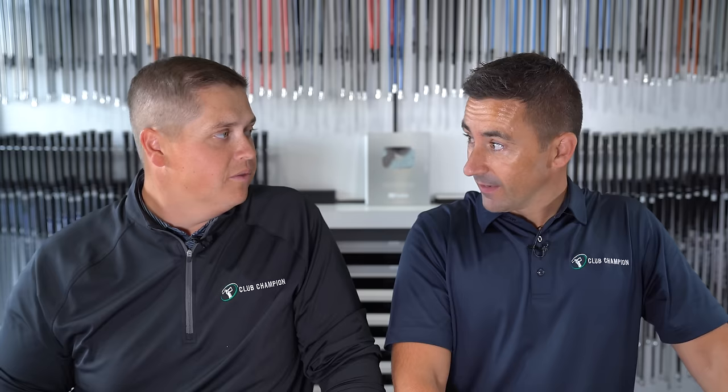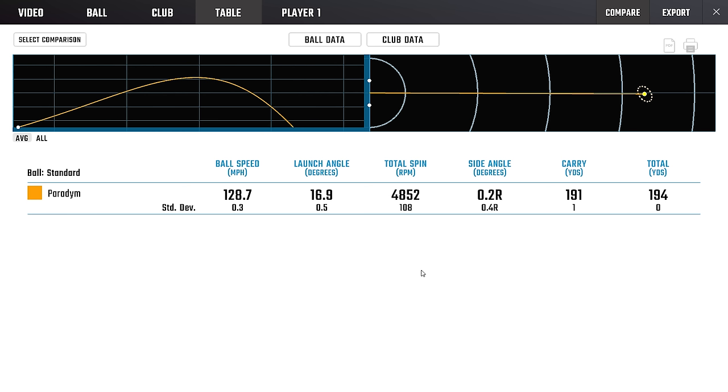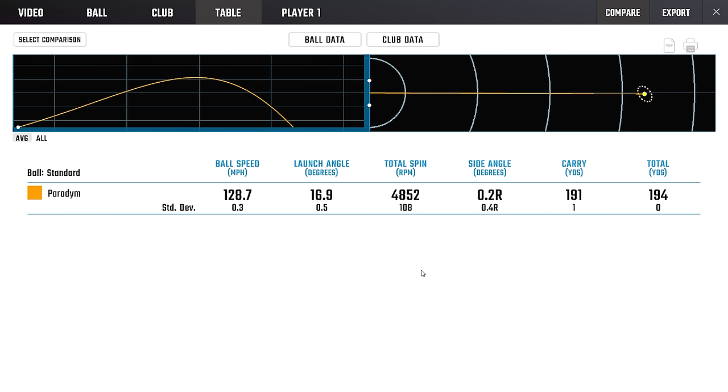Six iron heads that were all a treat to hit — every single one of them had at some point made me go, 'oh, that's nice.' Nothing about any of them would I really have a complaint about. The most enjoyable set was the Paradigm — the easiest 190 shot I've ever had in my life. 129 ball speed, 17 launch, 4,800 spin, great standard deviation. What is there not to like? Cannot say enough good things about the Paradigm.